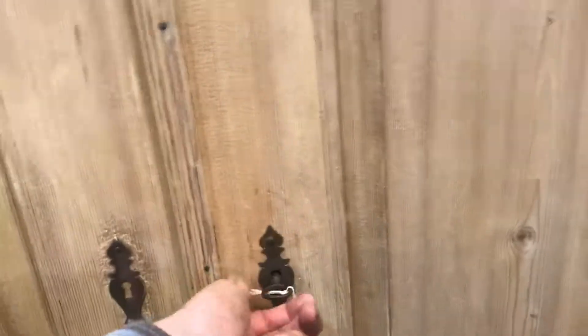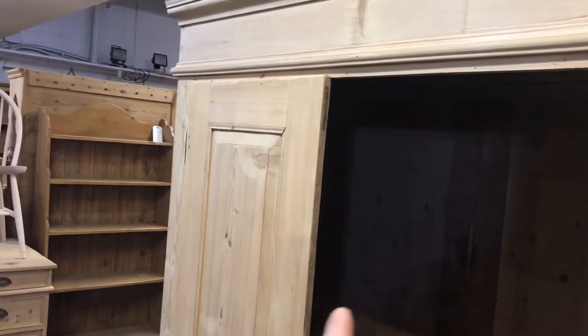The internal depth is 21 inches — that's the measurement from the back of the wardrobe to the back of the door. Hanging depth basically 21 inches, so that's nice and deep for hanging big coats and suits and things like that.